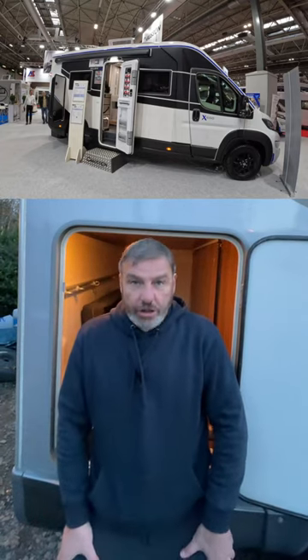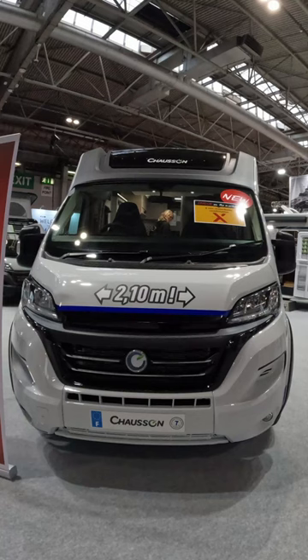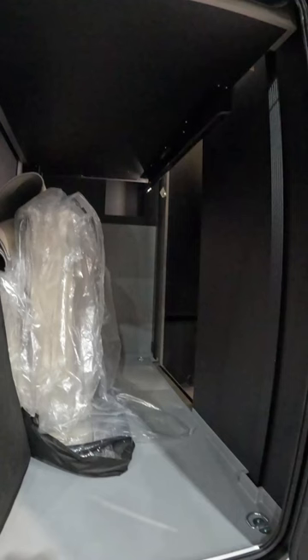Introducing Chasson's exclusive motorhome, the X650 — sleek and monochromatic. It's designed for efficiency with an adjustable roof and external garage, making transporting tall items a breeze.